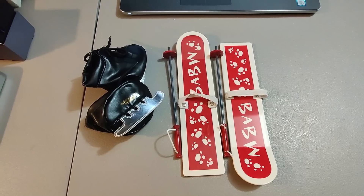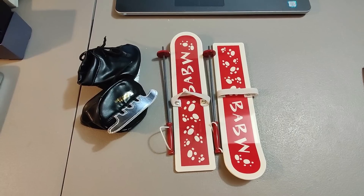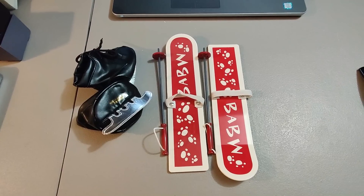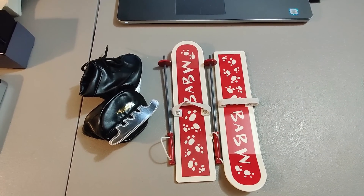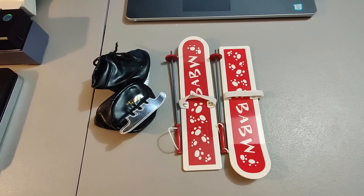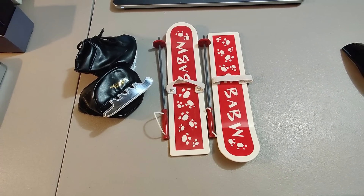Here are some Build-A-Bear skis and skates. Got these in a box of Build-A-Bear stuff at Goodwill — think I paid about $20 for the box of mixed stuff. Sold these for $20 plus shipping. Definitely made profit on that box.